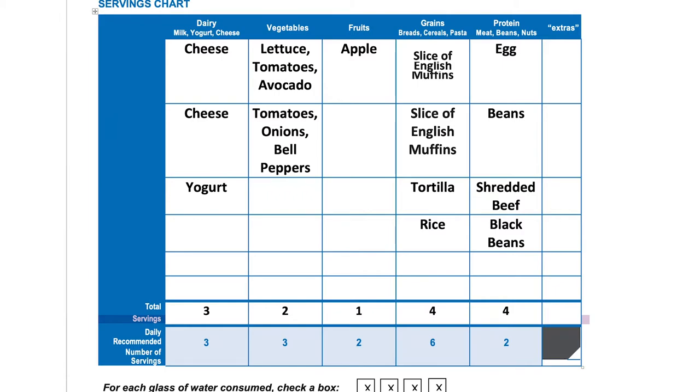For fruits, we had one serving, and the daily recommended amount is two. For grains, we had four, and the daily recommended amount is six. For protein, we had four, and the daily recommended amount is two. We were almost there for fruits — we had one serving, and the recommended amount is two, so we could add another apple or some oranges.